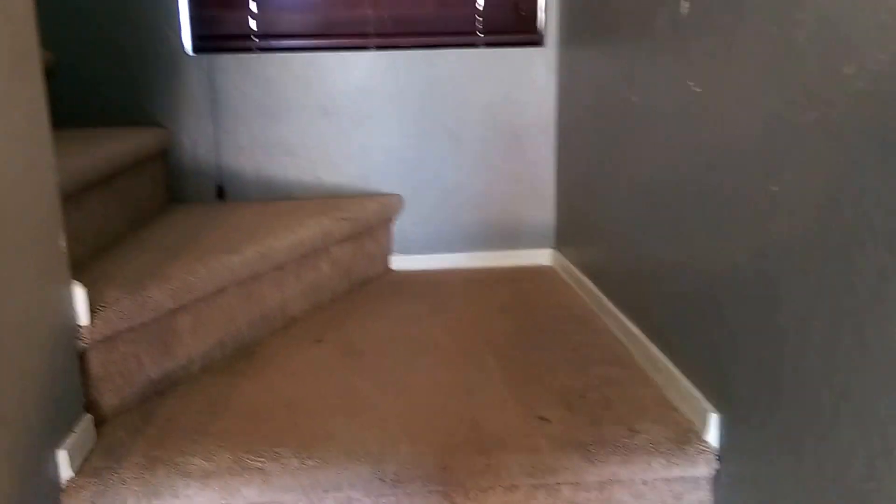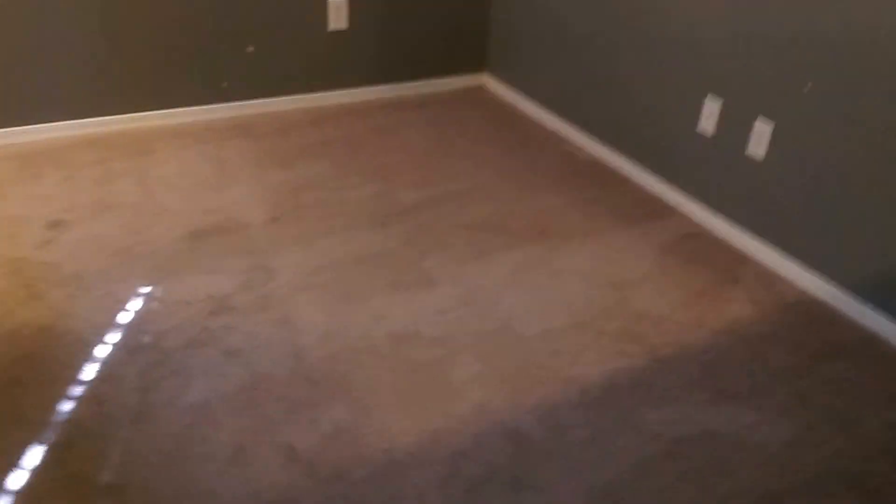Going up the stairs. This is a loft area — could be converted to a fourth bedroom. Here's a closet. That would be the bedroom closet if you did convert it to a fourth bedroom, so currently it's just a hall closet.